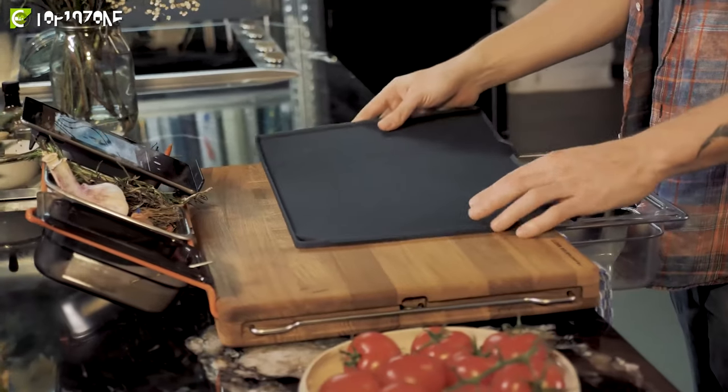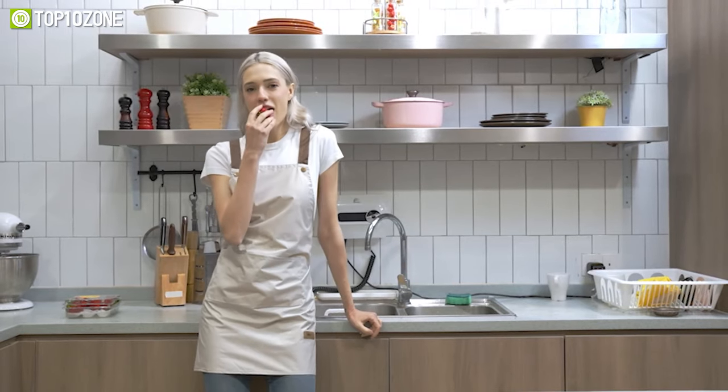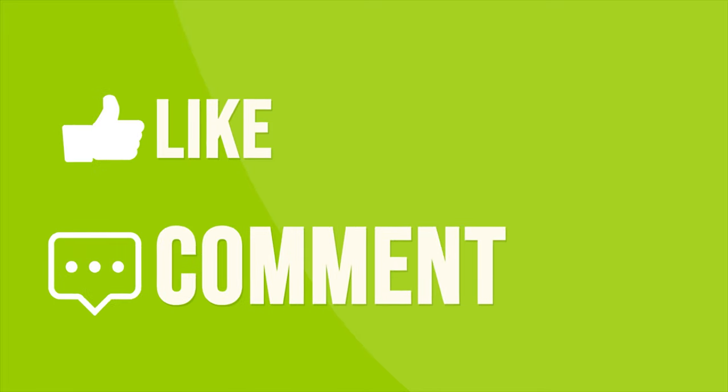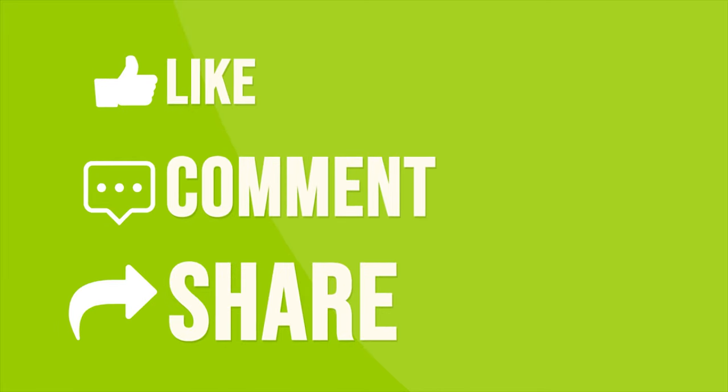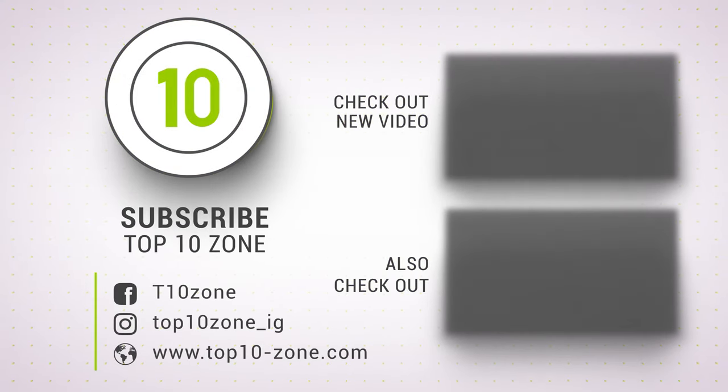So that was our list of the top 10 coolest gadgets for kitchens that will elevate your cooking skills. Thanks for watching our video. Like, comment, and share with your friends if you found this video helpful. Subscribe to our channel if you want more videos like this on your feed. Bye!